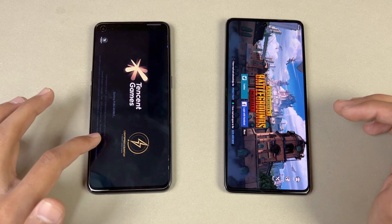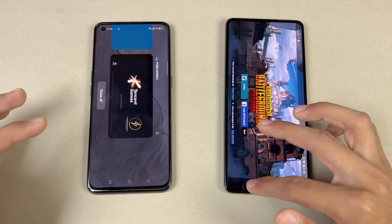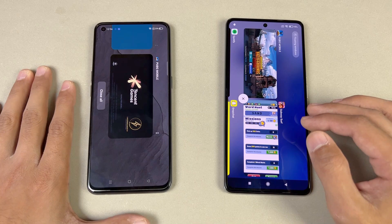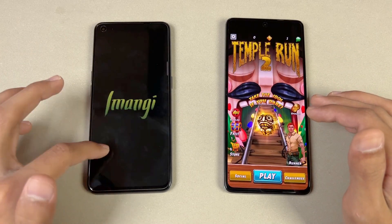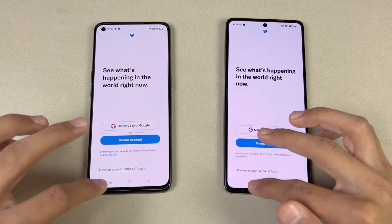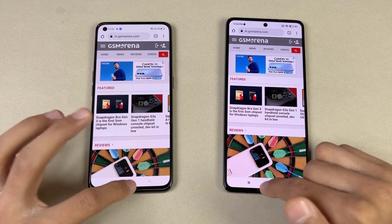So even without the AnTuTu benchmark running, the RAM management is still not great on the Realme GT. Tampa N2 — refreshed again. Opening Tutor — no refresh. Zedge — last app. Going back to the internet browser to see if it was left open.